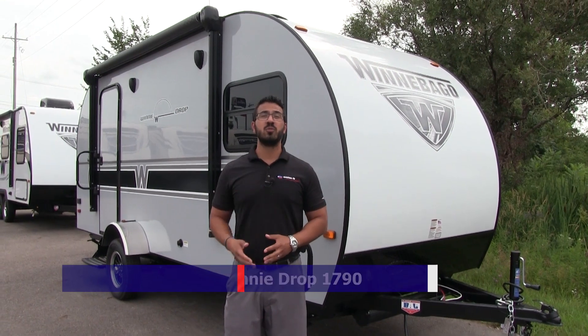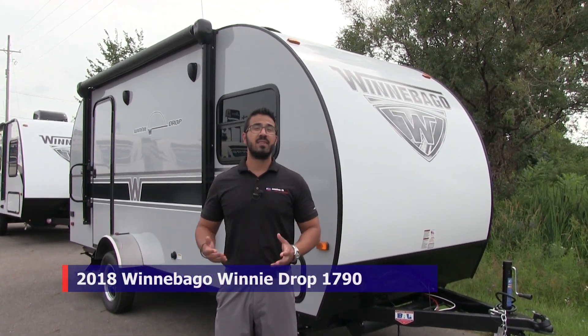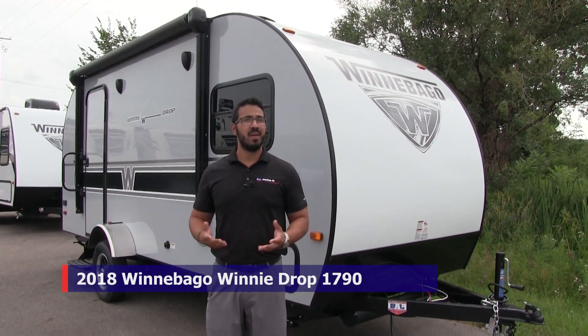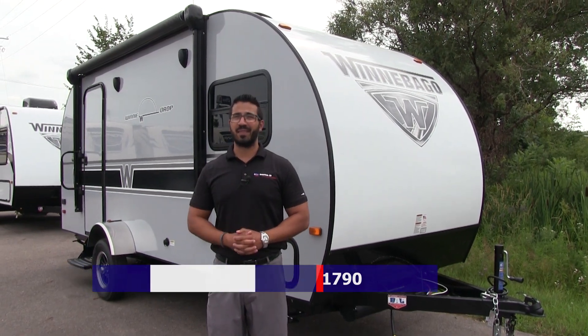Alright folks, that wraps it up. Again, this is a 2018 Winnebago Winnie Drop 1790 — this one has the platinum exterior with the stone interior. Thanks again for watching. I'm Ian Baker, and I can't wait to see you on the road.